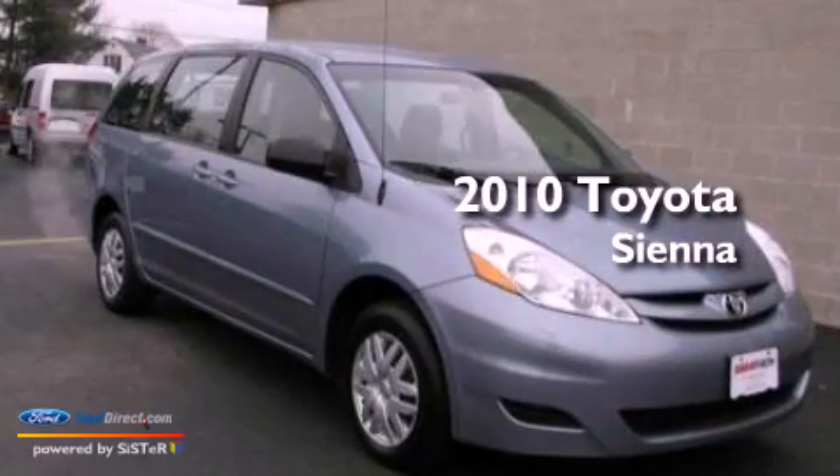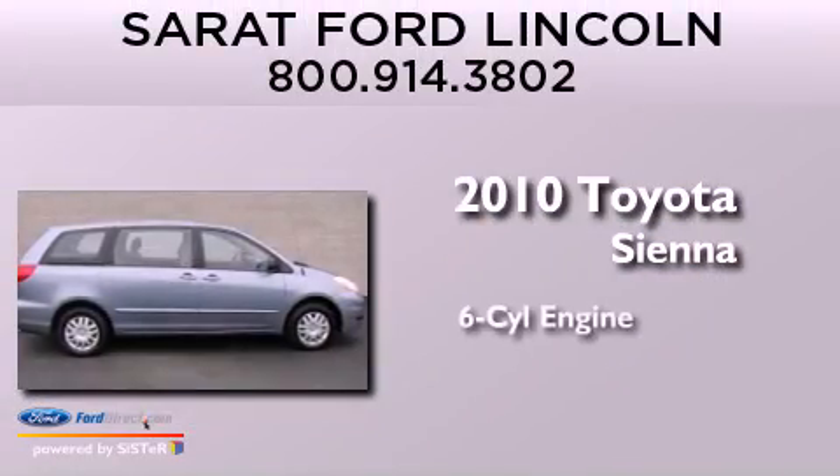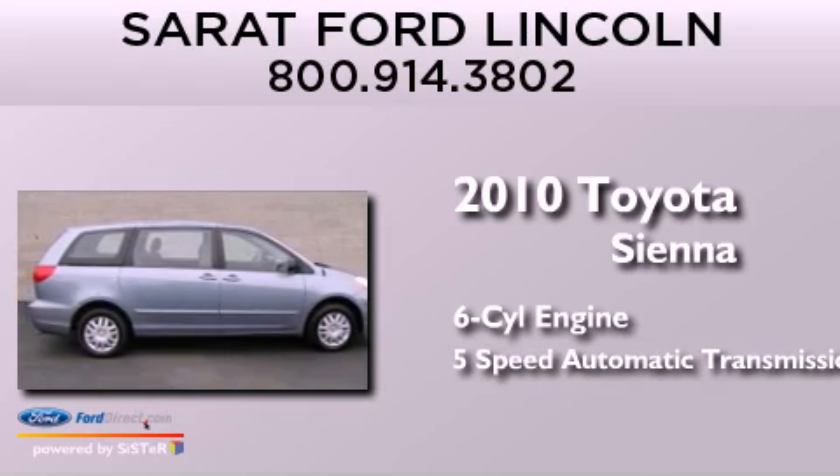This is a 2010 Toyota Sienna. It features a six-cylinder engine and a five-speed automatic transmission.